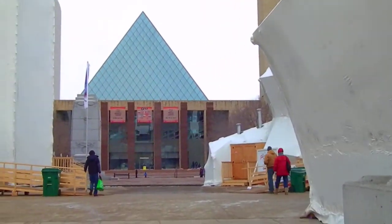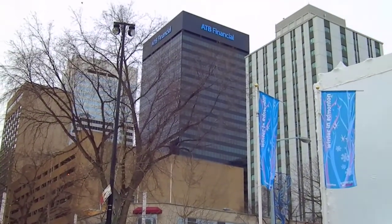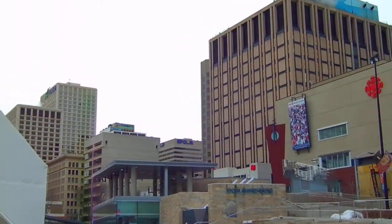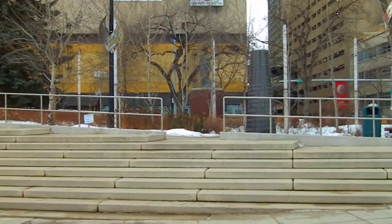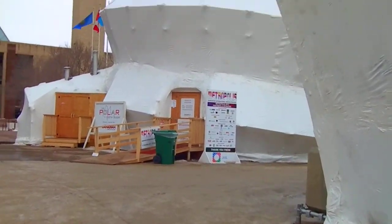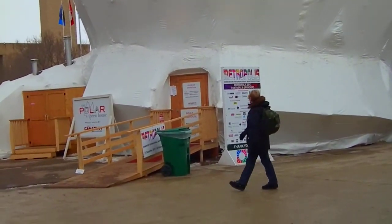I'm going to stop and take a look around. There's the skyline. The Polar Brewhouse.